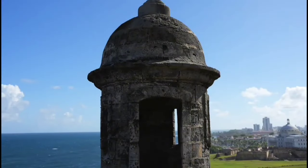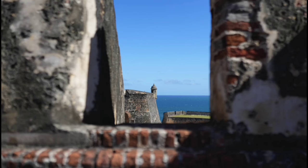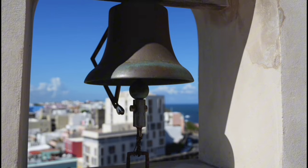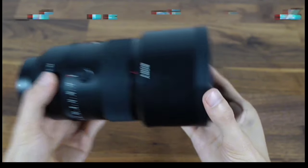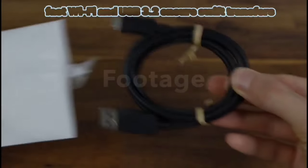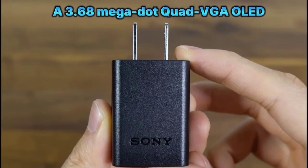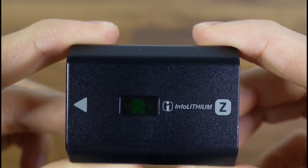Say goodbye to shaky footage with 5-axis in-body stabilization. The active mode is a boon for handheld movie magic. Plus, with UVC/UAC live streaming up to 4K 15p and 1080 60p, the A7IV is a streamer's best friend, ensuring your audience gets the best view. The autofocus system is a marvel with 759 phase detection points covering 94% of the frame. The Sigma Graphite heatsink keeps things cool even during intense shoots. Dual card slots offer flexibility, while fast Wi-Fi and USB 3.2 ensure swift transfers. A 3.68-megapixel quad OLED viewfinder with a 120fps refresh rate provides a window to your world that's as clear as day.